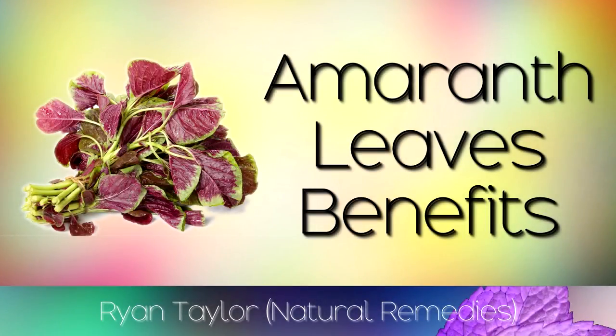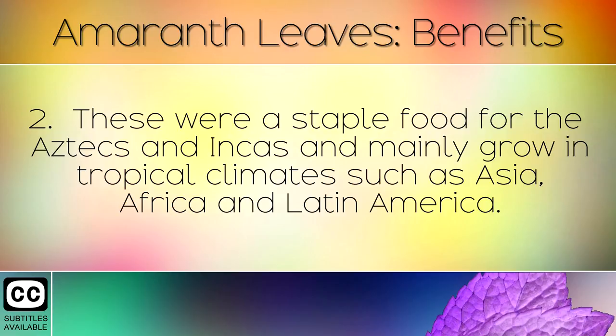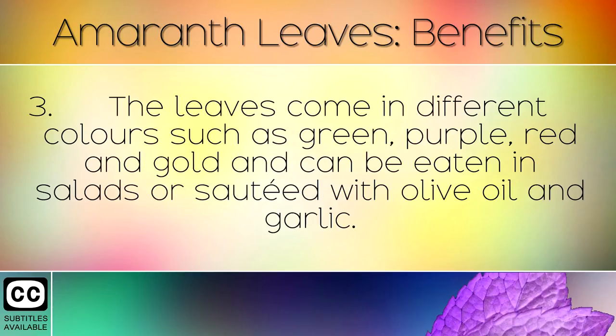The Health Benefits of Amaranth Leaves and Their Uses. Amaranth leaves have been eaten for thousands of years and are grown in warm and tropical climates all around the world. These were a staple food for the Aztecs and Incas, and mainly grow in tropical climates such as Asia, Africa and Latin America.